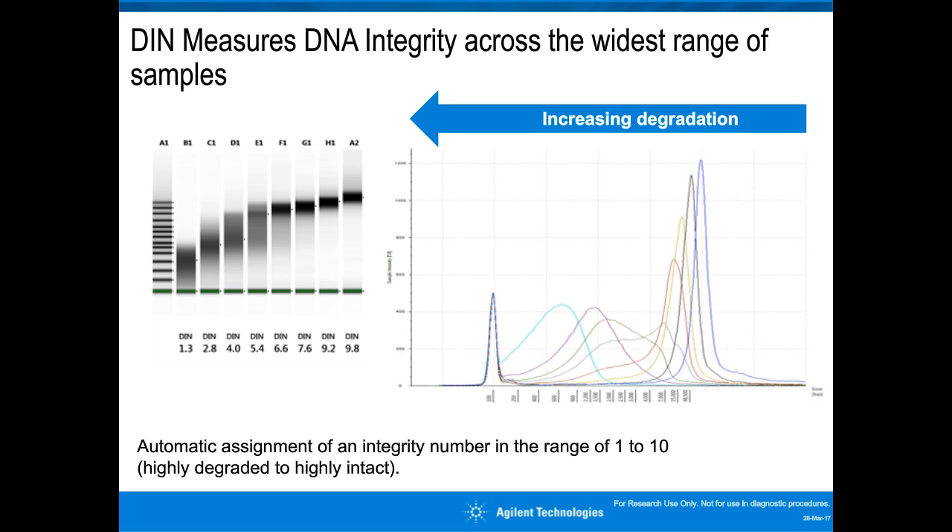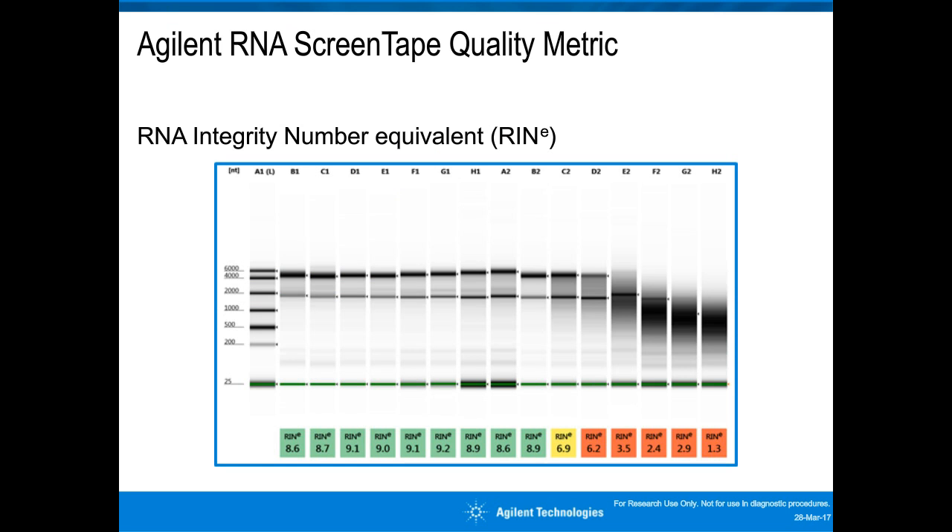Besides the DNA Integrity Number for genomic DNA samples, the TapeStation system also offers a quality metric for RNA—the RNA Integrity Number Equivalent, or RIN-E. As RNA is extremely susceptible to degradation, it is recommended to check its quality before each microarray, NGS, or gene expression experiment. The RNA integrity number algorithm analyzes the number of peaks and peak shape in the electropherogram and automatically calculates the RIN-E, ranging from 1 to 10, where 10 reflects the most intact RNA, for both eukaryotic and prokaryotic samples.